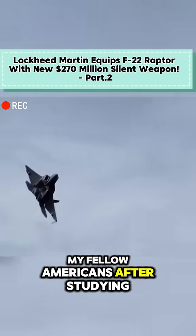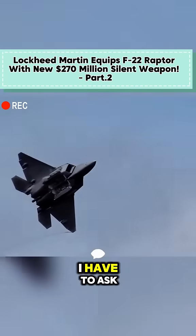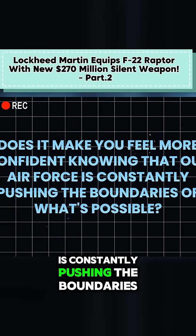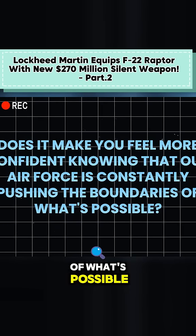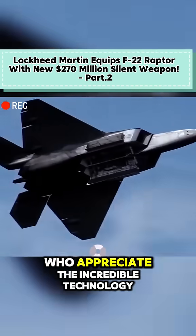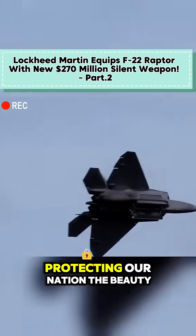My fellow Americans, after studying these capabilities, I have to ask: does it make you feel more confident knowing that our Air Force is constantly pushing the boundaries of what's possible? Share your thoughts in the comments below. I'd love to hear from other patriots who appreciate the incredible technology protecting our nation.